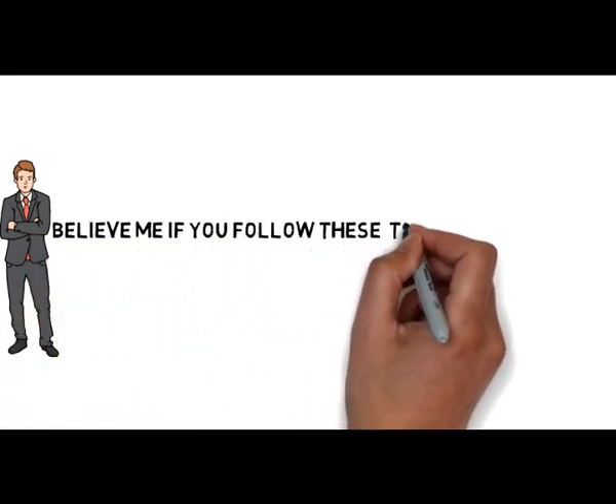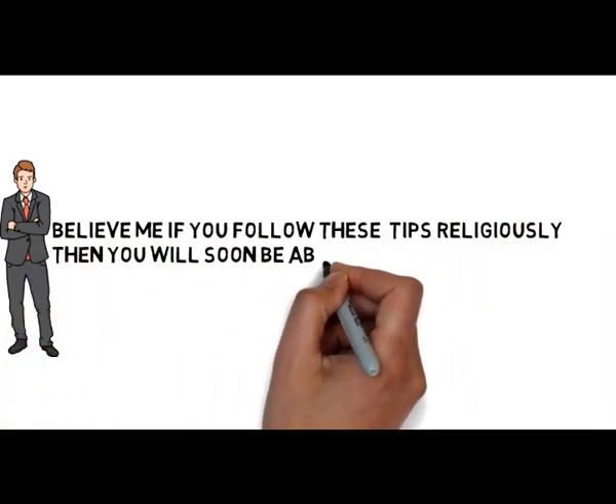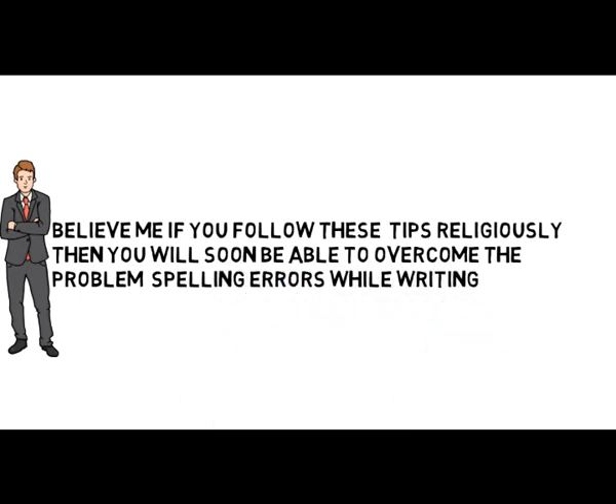Believe me, if you follow these tips religiously, then you will soon be able to overcome the problem of spelling errors while writing. Enjoy learning. Bye-bye.